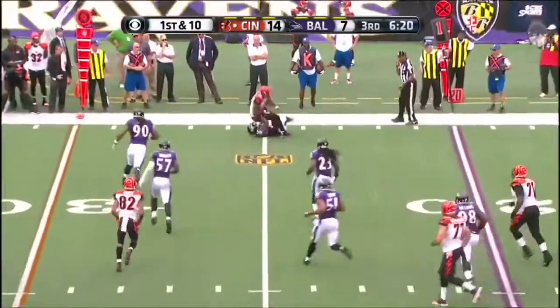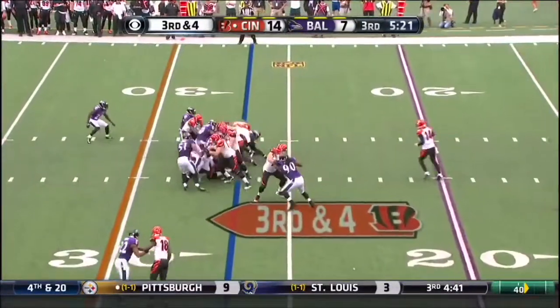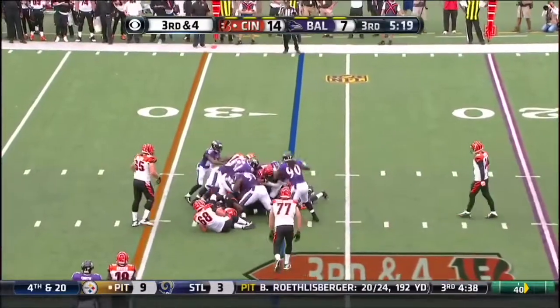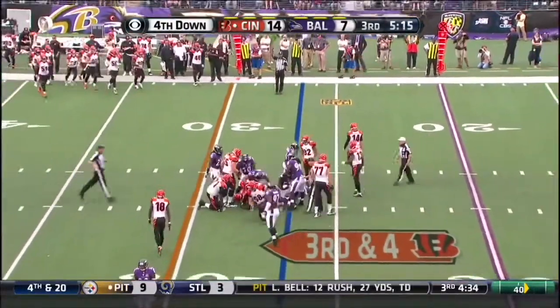Dalton's pass complete to AJ Green on first down. Bernard up the middle, nobody home. The Ravens defense with a big stand and they force Cincinnati to punt.